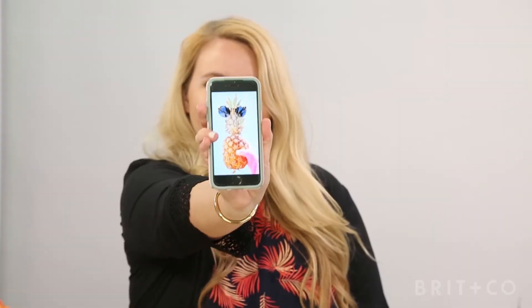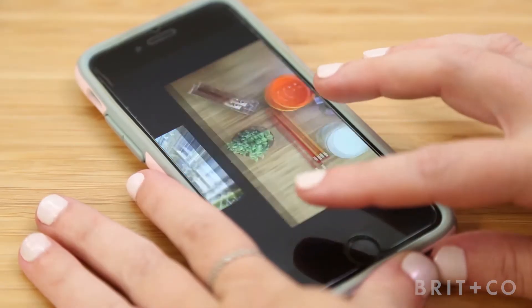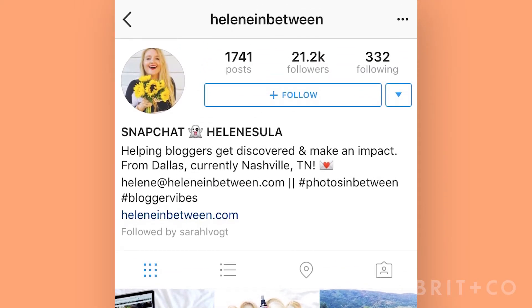Do you want to learn how to take amazing photos for Instagram, but only have a smartphone? Hi, I'm Helene from HeleneInBetween.com. I'm a brand strategist and have worked with top industry companies to showcase my photos around the world. Using only my smartphone, I grew my Instagram following by over 15,000 in one year.